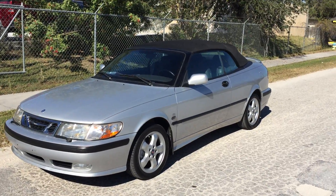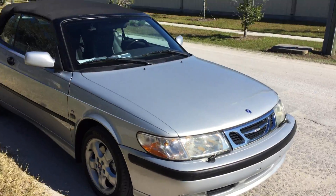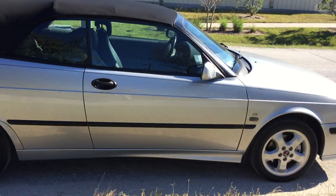Hey everybody, we're going to take a quick walk around this 2001 Saab 9.3 convertible, silver with a gray leather interior, with a black roof and 87,000 miles on it. It's the SE edition.